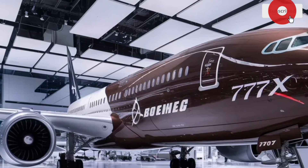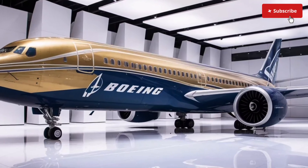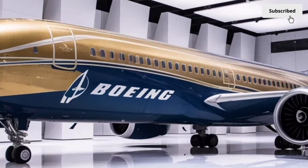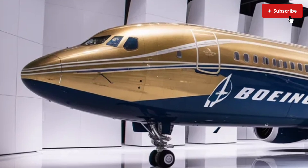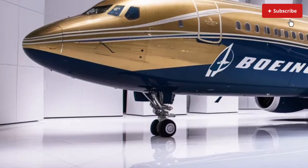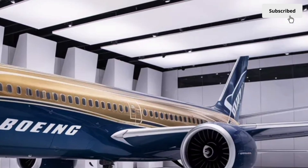The 2026 Boeing 777X stands as a powerful example of what modern engineering can achieve. With its striking exterior, luxurious interior, impressive performance and advanced efficiency, it is shaping the future of international aviation and redefining what passengers can expect from long-distance travel.